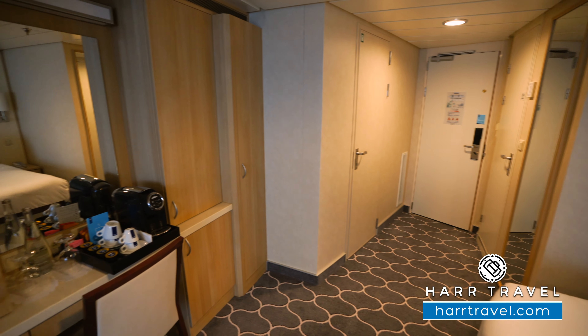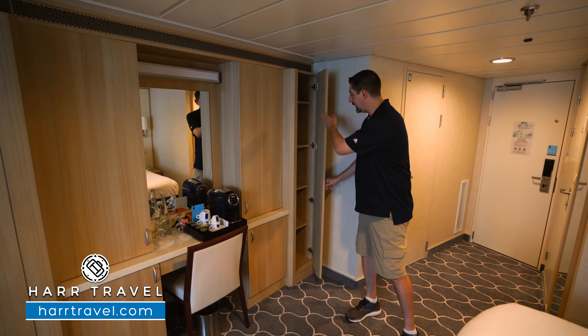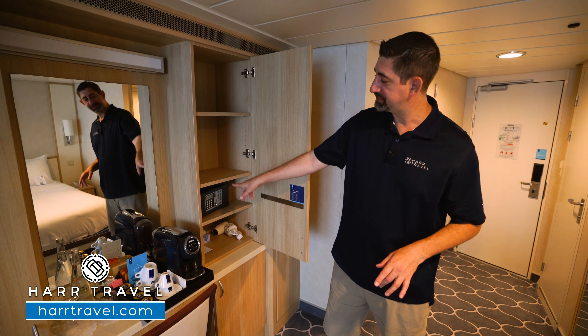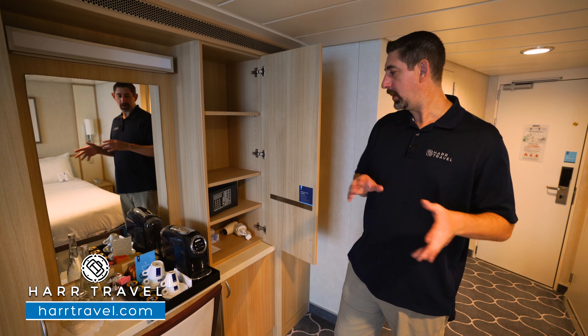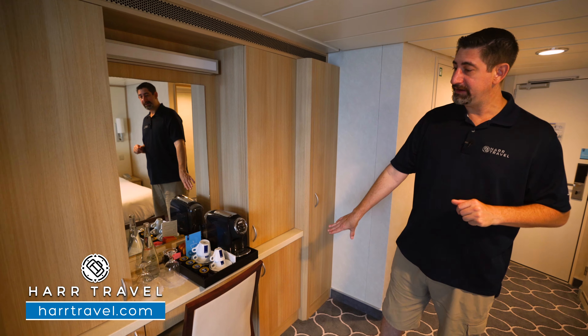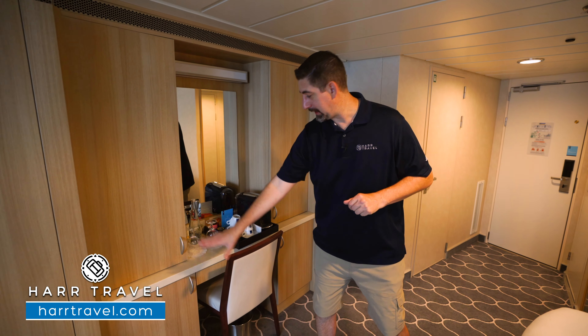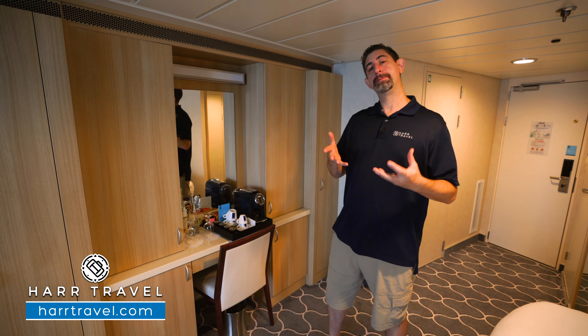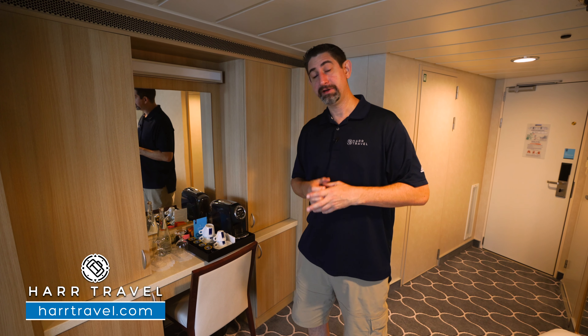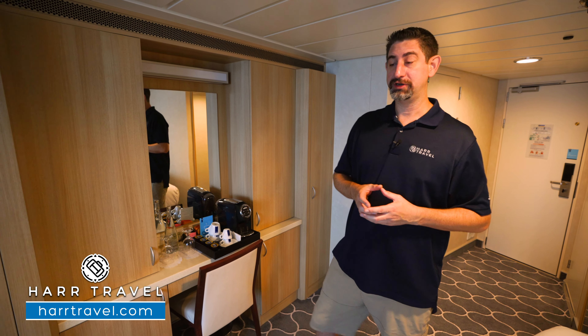Directly across, you have a ton of storage — up and down here, and more up and down. You're going to find your safe, big enough for a passport, wallet, things like that, but not quite big enough for a laptop. You're going to have your mini fridge underneath, and more storage up and down. One of those upgraded amenities for a junior suite: you're going to have your own Lavazza coffee maker. I love that they have that in here — you can start your day with an Italian coffee. I do that at home and I love that I can do that on vacation as well.